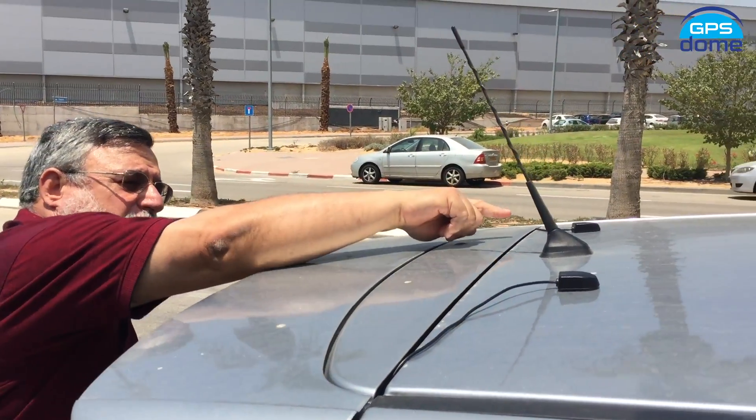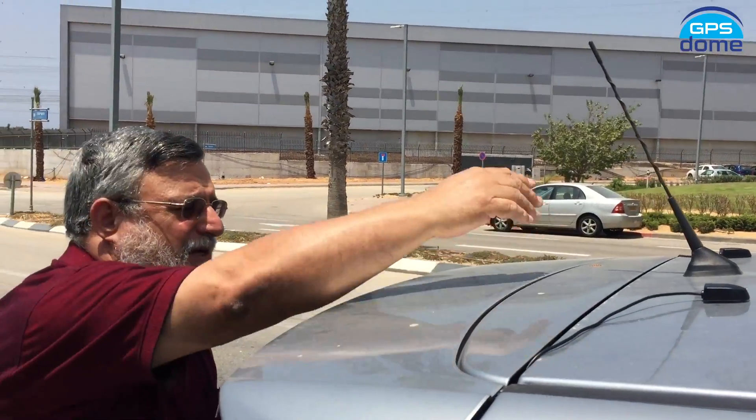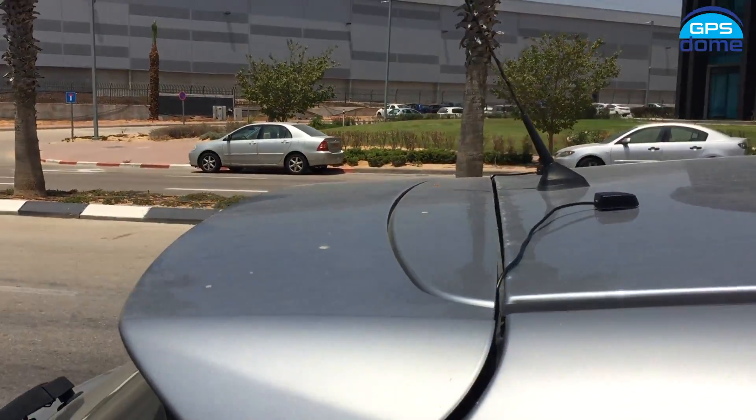We're going to do two tests. One with a regular navigation system unprotected, and a second one with our GPS Dome protecting the navigation system. These two antennas we're using are 4 and 10 centimeters away from each other, and the cables are going inside.